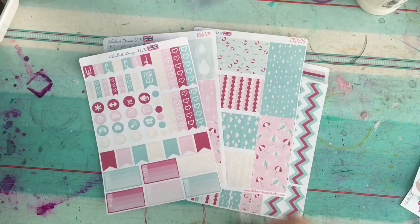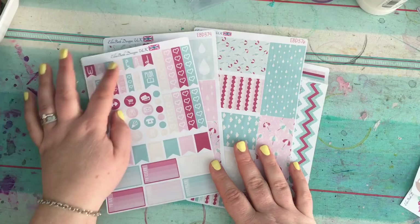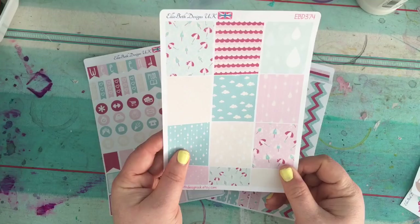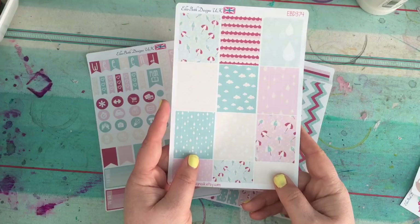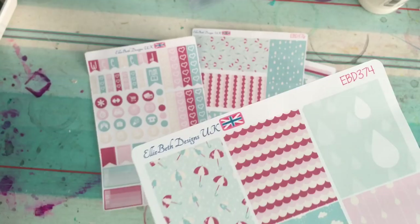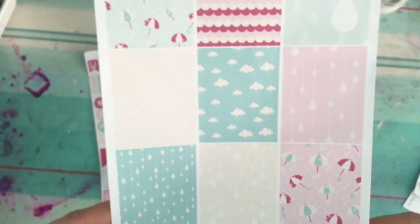I've used Ellie Beth quite a few times. Now Rachel's stickers are very much designed for the Erin Condren boxes, but I don't have an Erin Condren. I could not resist the clouds and the raindrops — if you've ever watched any of my videos you'll know I can't help myself. I don't know what I'll use the boxes for yet but I'm sure I will.